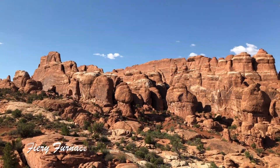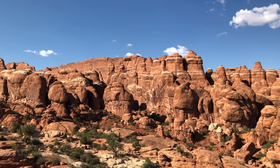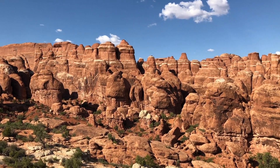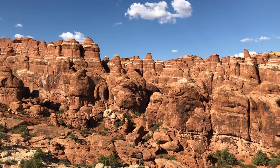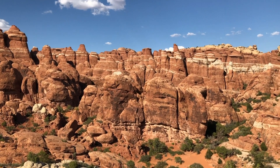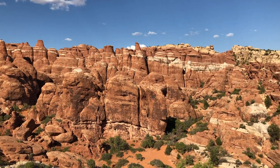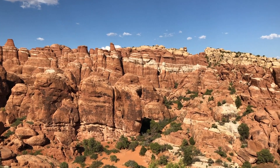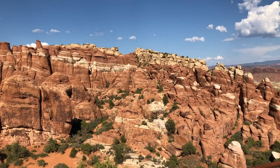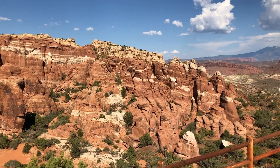We are up at the Fiery Furnace Viewpoint. From here you can see all of these beautiful red spires, but what you can't see is that in between each of them are shady canyons and coves that you can hike into. There are no marked trails to hike on your own — you actually have to get a special permit from the ranger station, and they only give out a certain number per day. I'd suggest getting there pretty early. But if you can't get one, the viewpoint is still beautiful and you can really see these beautiful canyon spires.